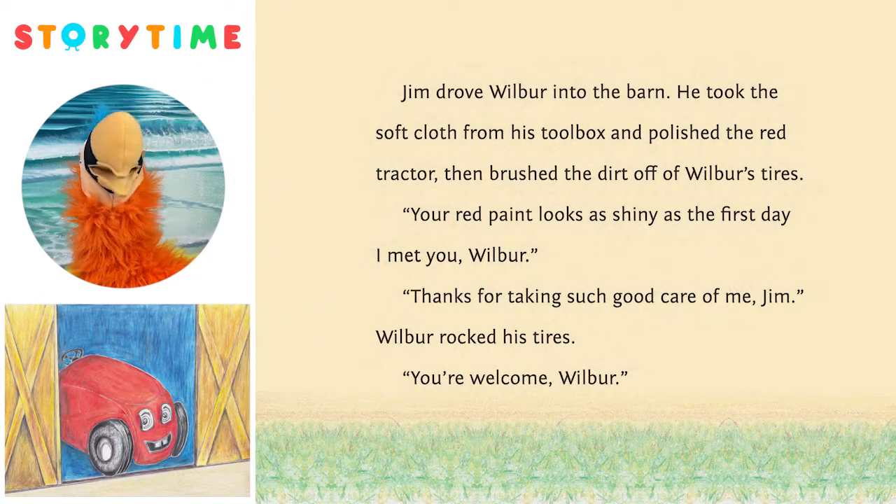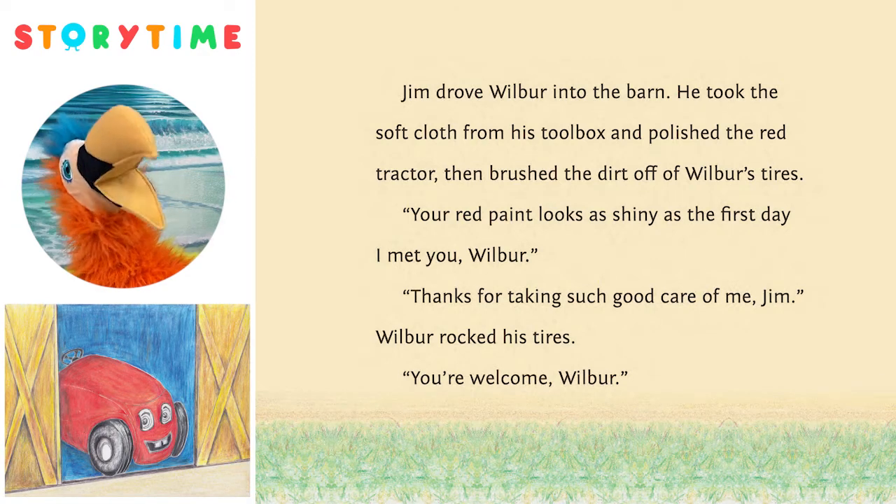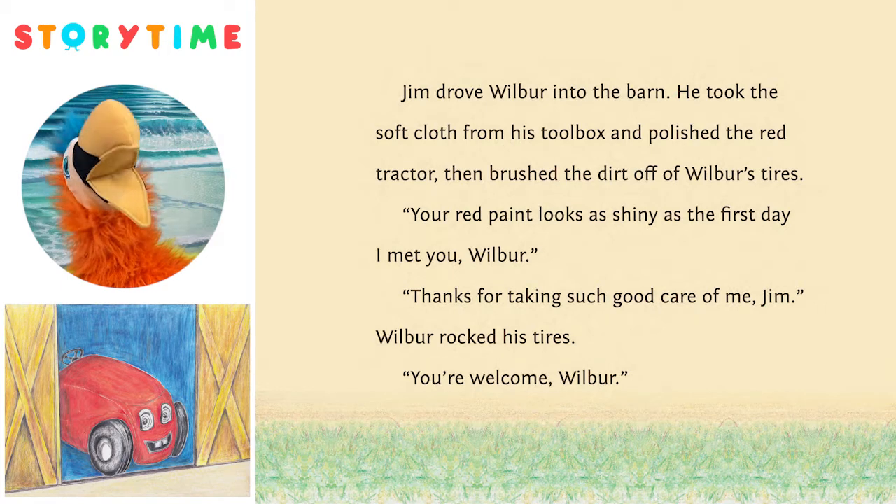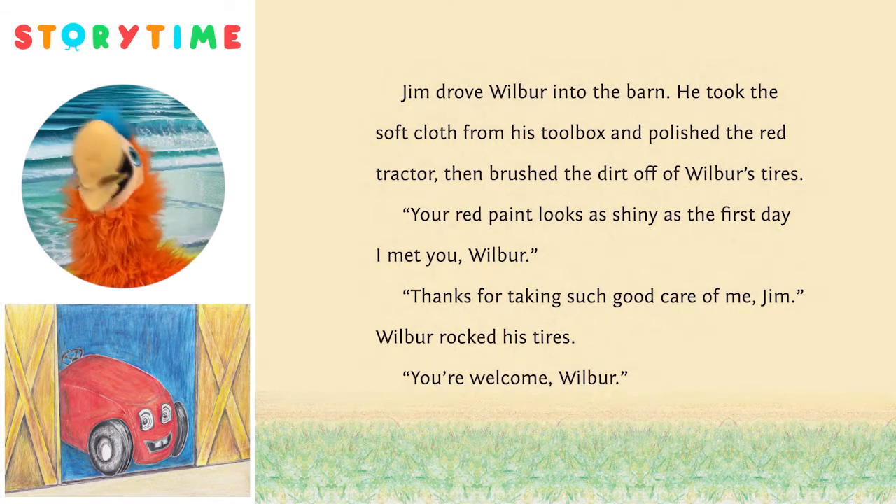Jim drove Wilbur into the barn. He took the soft cloth from his toolbox and polished the red tractor, then brushed the dirt off of Wilbur's tires. 'Your red paint looks as shiny as the first day I met you, Wilbur.' 'Thanks for taking such good care of me, Jim,' Wilbur thumped his tires. 'You're welcome, Wilbur.'